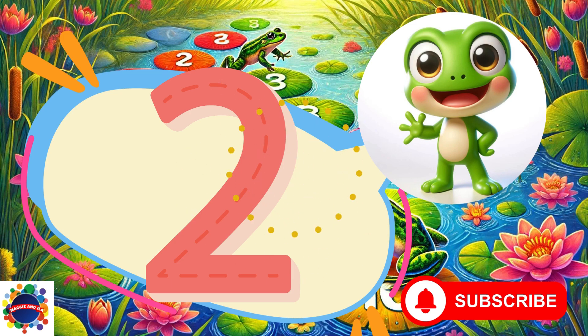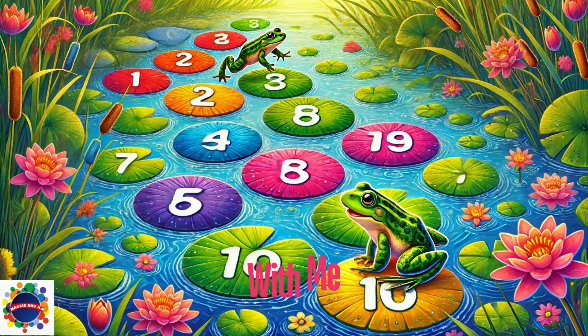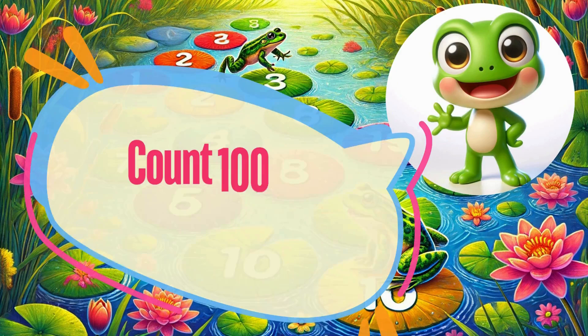You did it! Let's do it again! Counting backwards from 100 to 2. Let's go!